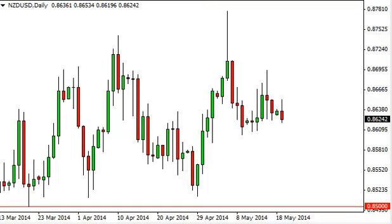New Zealand dollar / US dollar daily forecast, May 20th, FXEmpire.com.